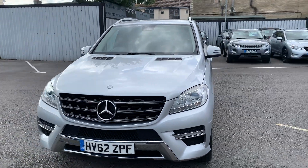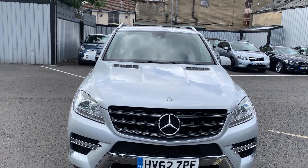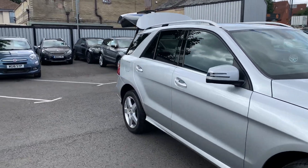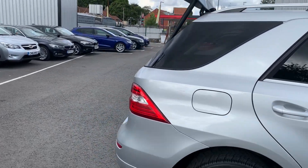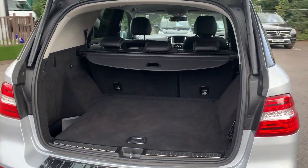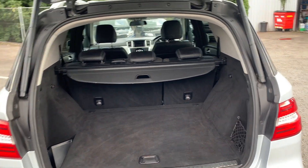And then if we take a look inside the vehicle, starting with the boot — we have an electric boot on this one, activated with the key. It's nice and tidy in there, with plenty of space as well.